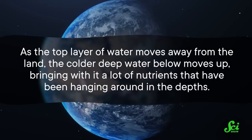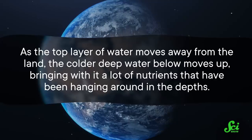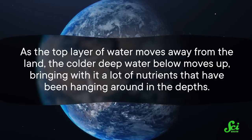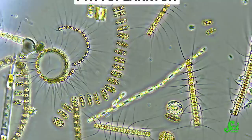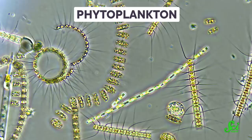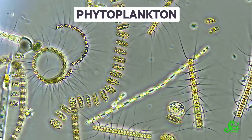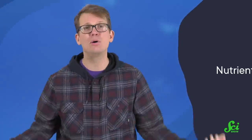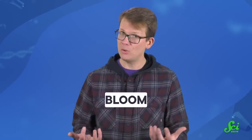As the top layer of water moves away from the land, the colder deep water below moves up, bringing with it a lot of nutrients that have been hanging around in the depths. This nutrient-rich water is liquid gold — fertilizer for all the tiny plankton or microscopic photosynthesizers that live in the surface waters. And nutrients equal growth. This pulse of water causes a phytoplankton population explosion, also called a bloom.